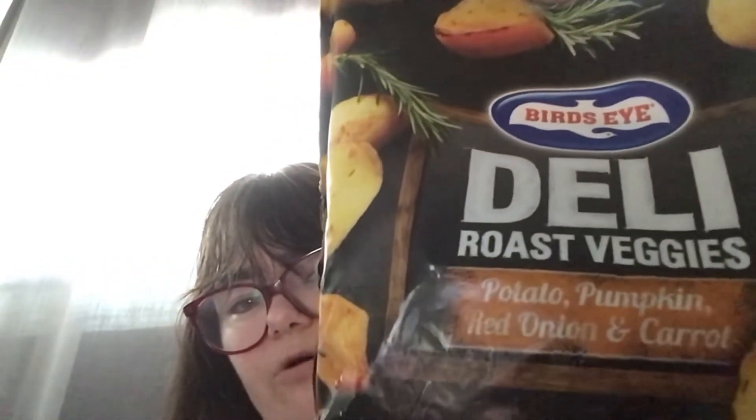The next thing I got is two packets of deli roast veggies — you've got potato, pumpkin, red onion, and carrot. There's two packets and you can really smell the seasonings. I also got shredded roast chicken.